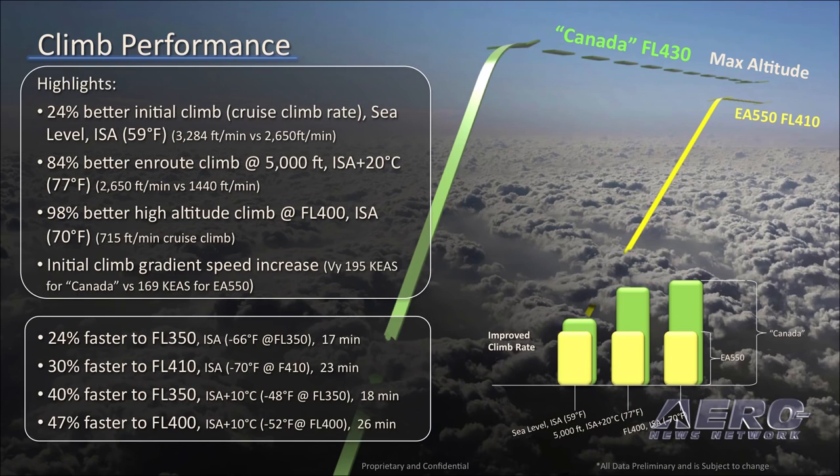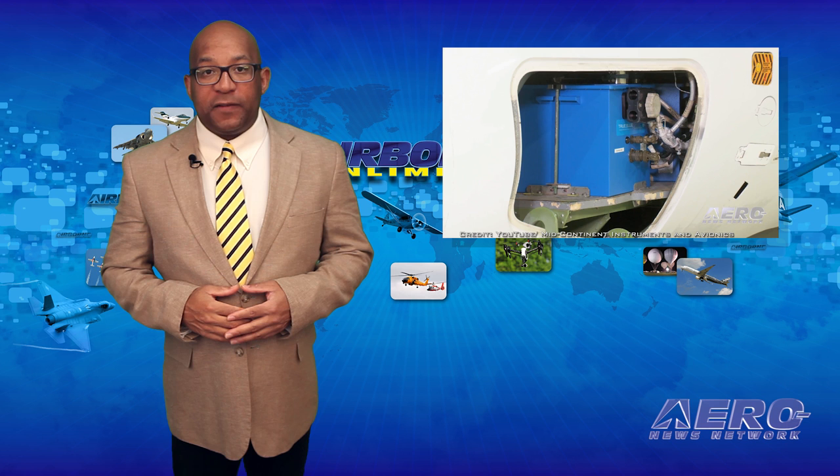The new airframe will be 14 inches longer than its predecessor. ANN is covering the NBAA 2016 convention and will be interviewing Alan Klepmeyer and other One Aviation officials to bring you more details.